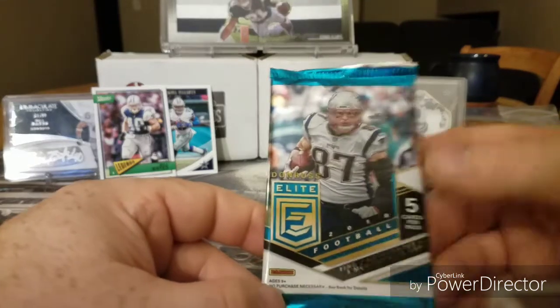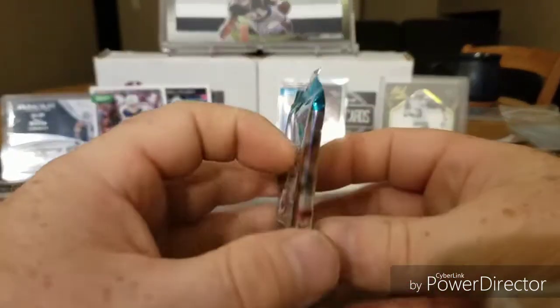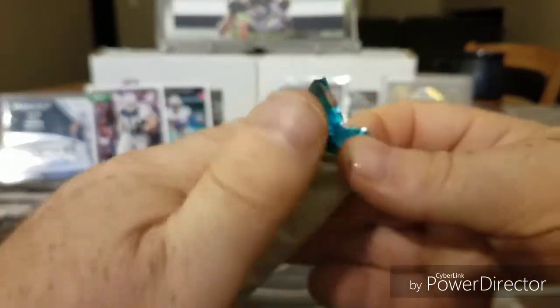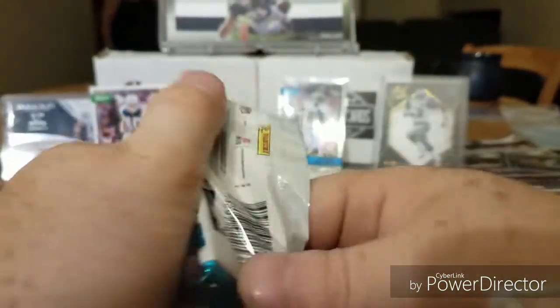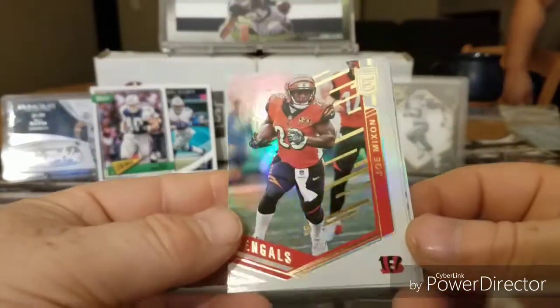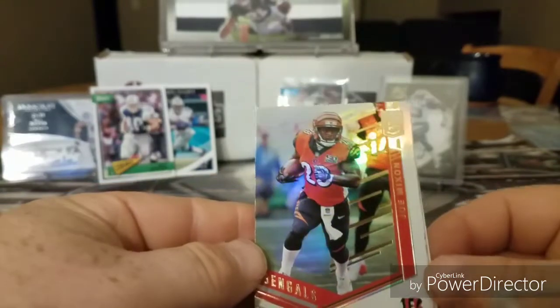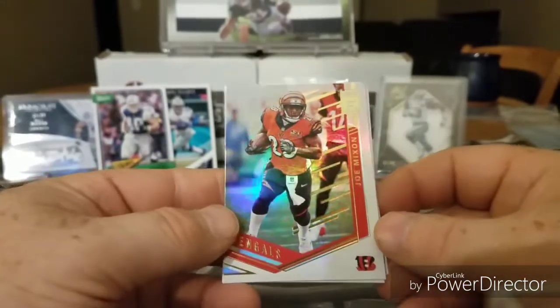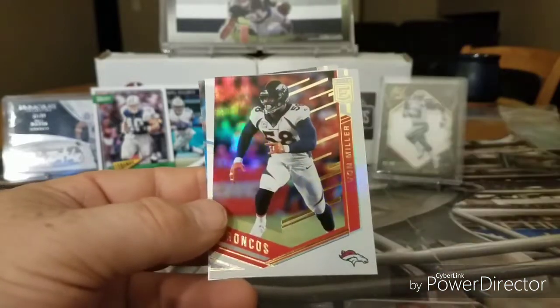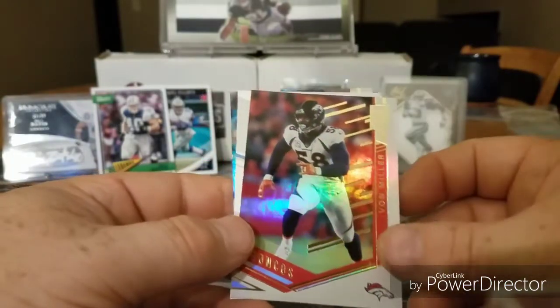Next we're going to have — looks like 2018 Donruss Elite. There we go. Oh, that card looks so nice I thought it was a hit right off the bat. Okay, we got Joe Mixon — hope he does well this year. Got Von Miller. Nice.